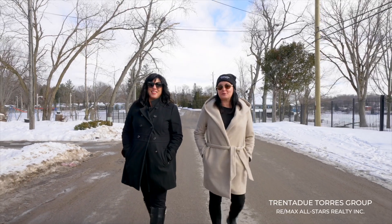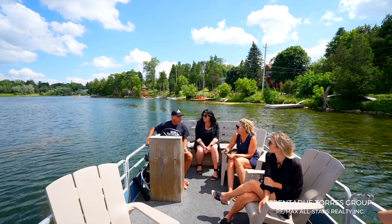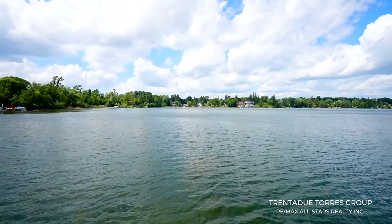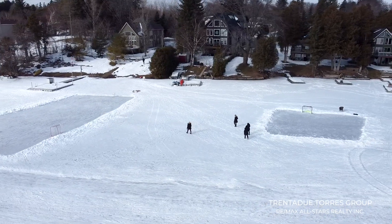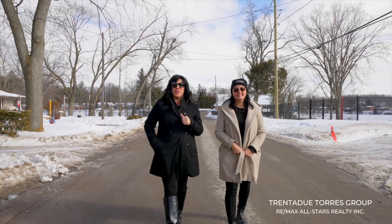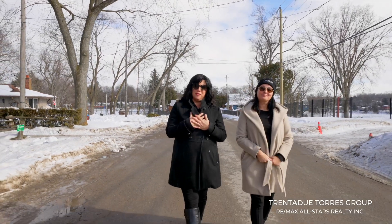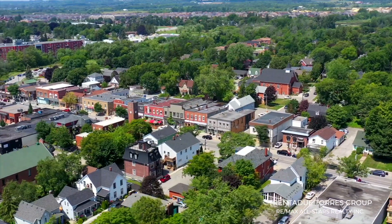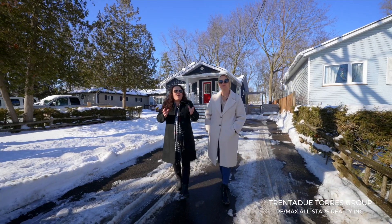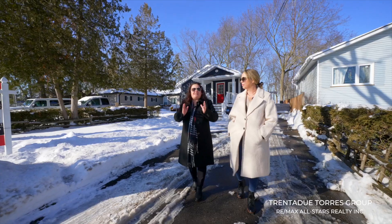Life at the lake just hits different in summer. Musselman's Lake is a 118-acre clean kettle lake surrounded on all sides by a close-knit community. Residents are drawn to life in the great outdoors — this neighborhood blends cottage life with suburbia. Located just six minutes from downtown Stouffville, 12 minutes to the 404, and about 15 minutes from the 407, it offers outdoor activities, growing dining options, and the friendliest of neighborhoods.